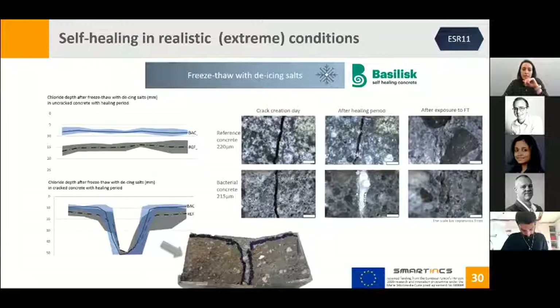Looking at chloride ingress after freeze-thaw cycles: the y-axis represents the depth of chloride penetration, with zero being the contact surface with the salt solution. For uncracked concrete, bacterial concrete reduced chloride penetration compared to reference concrete. For cracked concrete, results considering standard deviation overlap — both were unable to prevent chloride ingress through the crack. Under the microscope, bacterial concrete produced healing products to seal the cracks during the healing period; nevertheless, these were removed together with the scaled surface material during cyclic freeze-thaw.